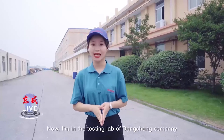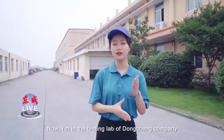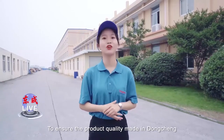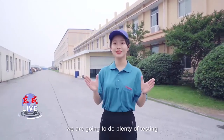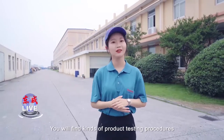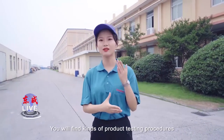Hello everyone, we meet again. Now I am in the testing lab of Dongcheng company. To ensure the product quality is reliable, we are going to do plenty of testing. You will find kinds of product testing procedures. Let's have a look.